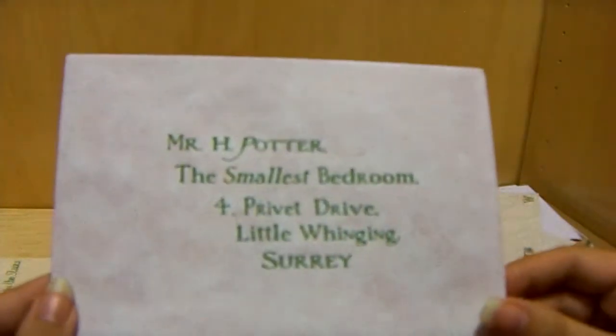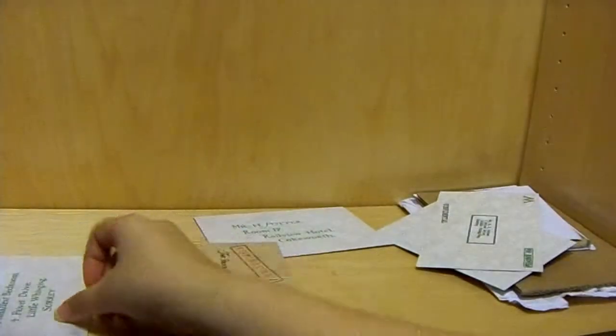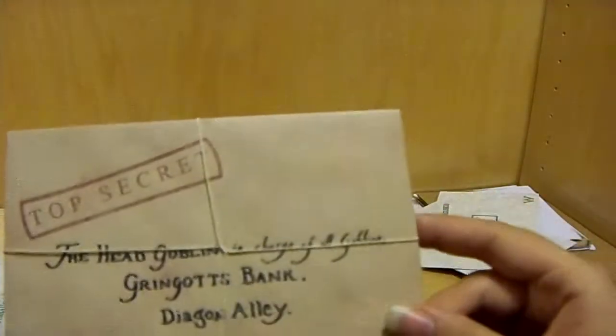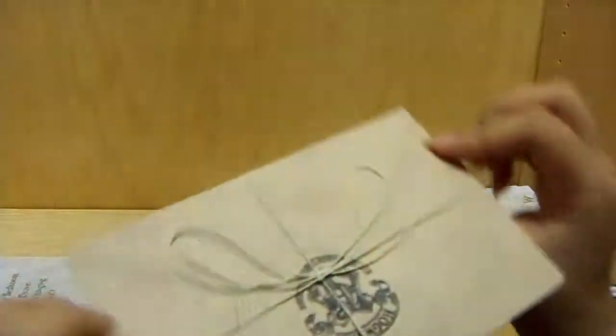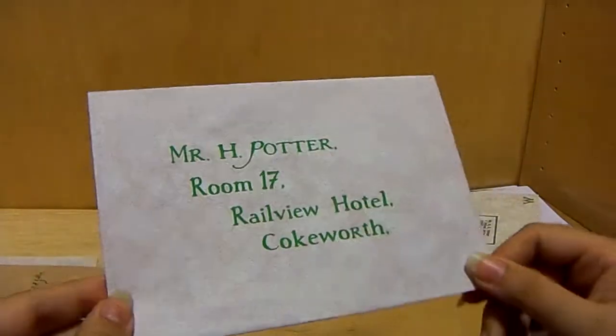That's from the first one. Here's another one — when he was given a room, which is cool. Top secret letter to the Gringotts Bank, and he actually tied it up, really cool, just like in the movies. Harry Potter, Room 17. These are all sealed.